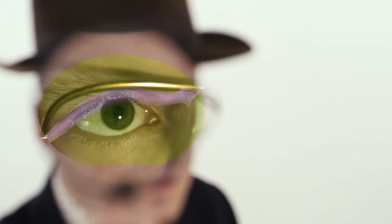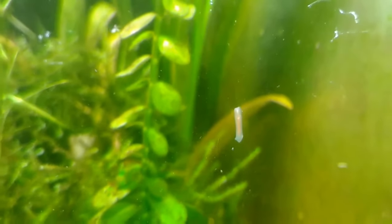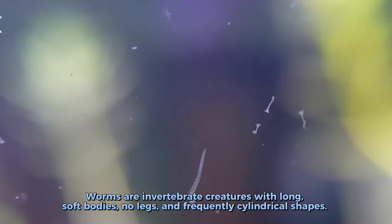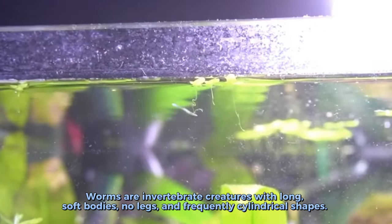Can you see this creature? Can you stand looking at it much longer, or are you brave enough to admit that you fear worms? If yes, you should be cautious because this video will be infested with those tiny slimy things until the end. Worms are invertebrate creatures with long soft bodies, no legs, and frequently cylindrical shapes.